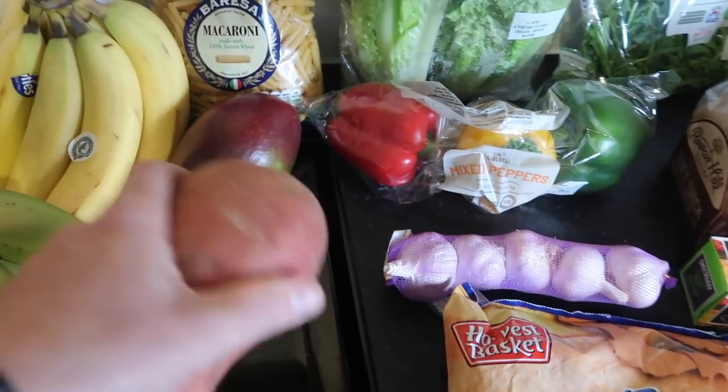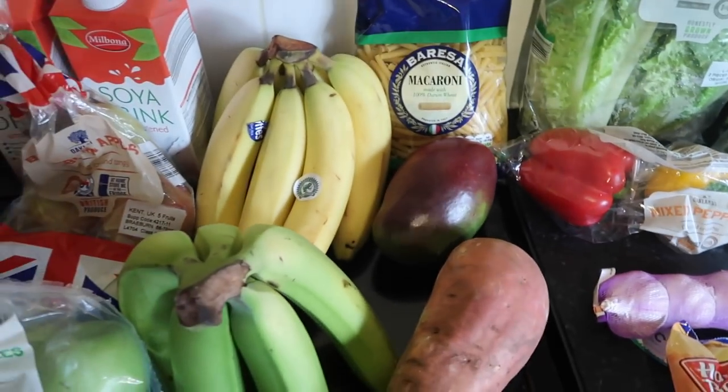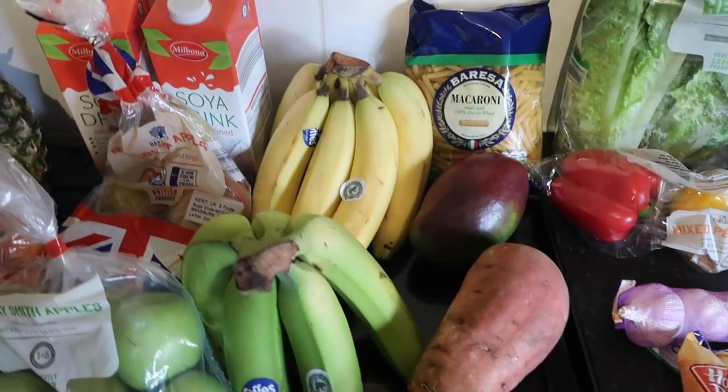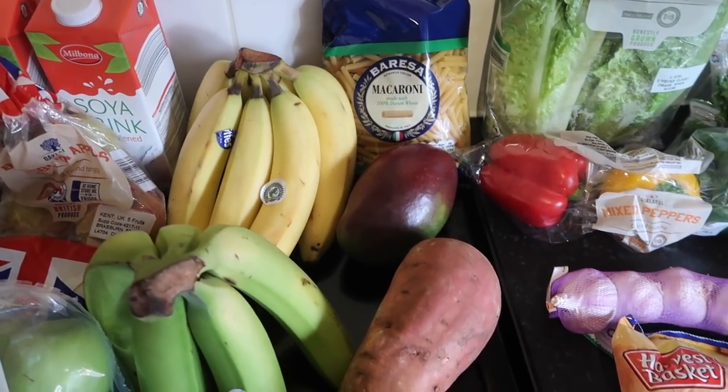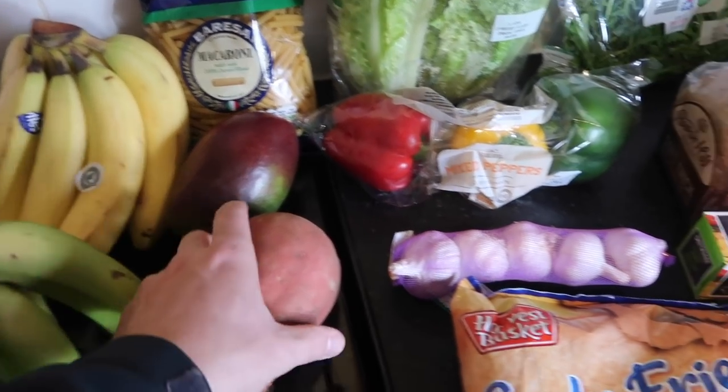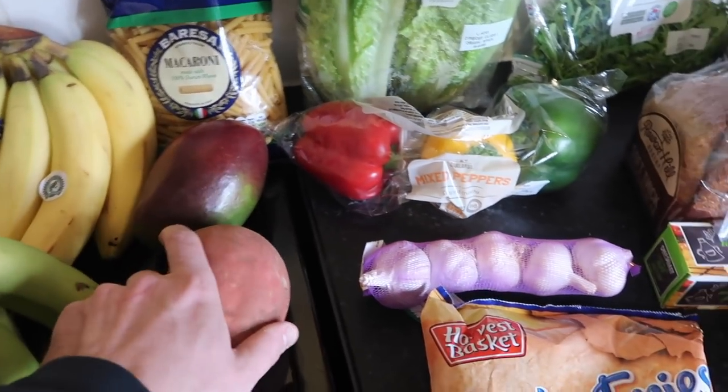That sweet potato is for the dog food — we actually make our own homemade dog food because we just found it was a lot better for her. We were really struggling trying to find a good dog food, so me and Paula decided to make our own, and what a massive difference — so much better.